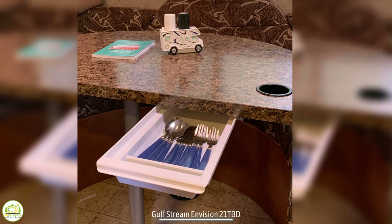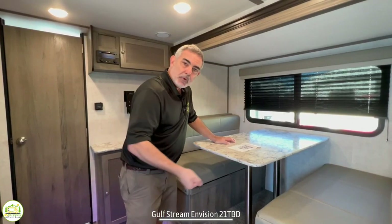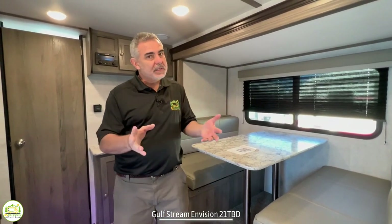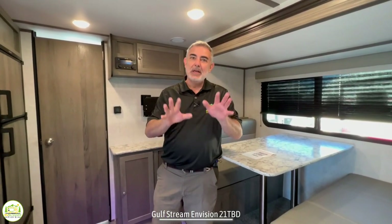If you ever run into a trailer that doesn't have drawers, don't worry about it — there's always a workaround. Working through the kitchen area you'll notice there's a nice big refrigerator with a separate freezer. This is a three-way fridge, which is very convenient — you can use battery power, propane, or shore power.